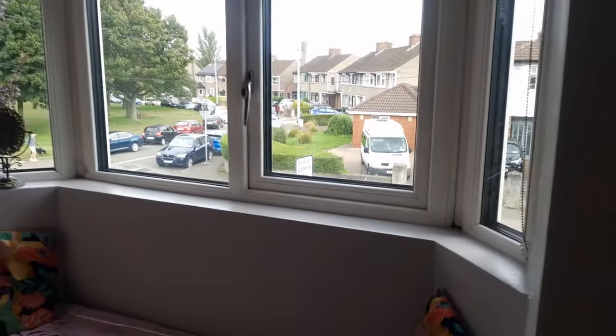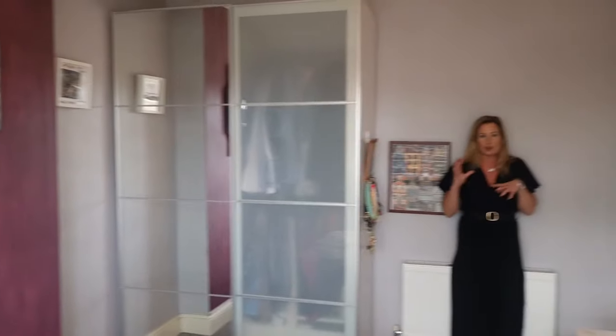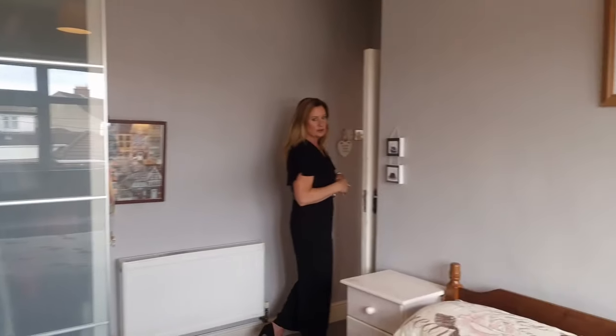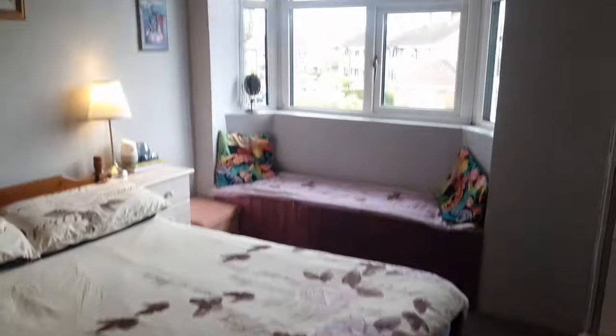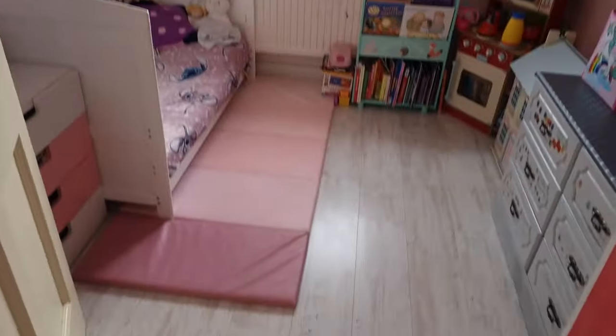Into bedroom number one, which is the master bedroom — again with that gorgeous semi-bay window at the front. We have a really nice feature of a window seat there with plenty of storage underneath. So it's a nice little space to sit and chill out. Having those triple-glazed windows gives you so much peace and quiet and tranquility. There's a feature wall here where there would have been a chimney breast, as these are quite old houses. Into bedroom number three — another child's bedroom with laminate flooring, overlooking the front of the house.